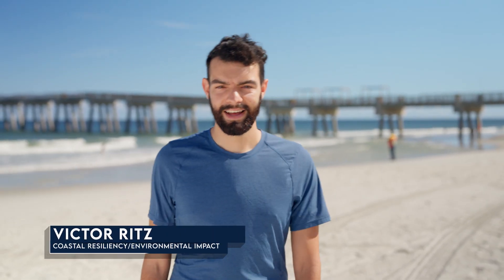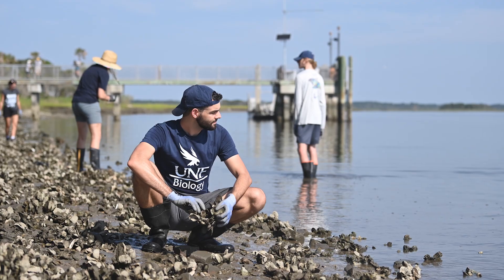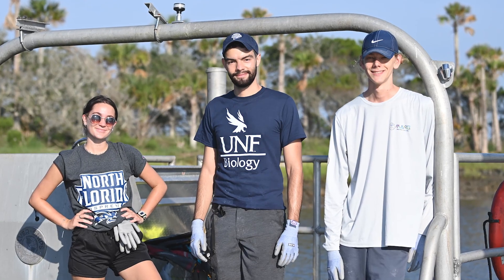Thanks for the introduction, Alex. Hello, everyone. Growing up, I knew I wanted to be a marine biologist, but choosing what college I wanted to go to was difficult for me. I grew up in Jacksonville, so I've always had an appreciation for its waterways. As it turns out, UNF has a solid program for my major, making it the perfect spot for me to do what I want to do.